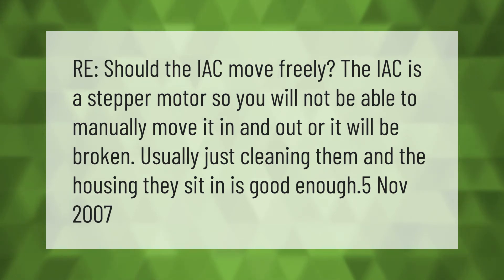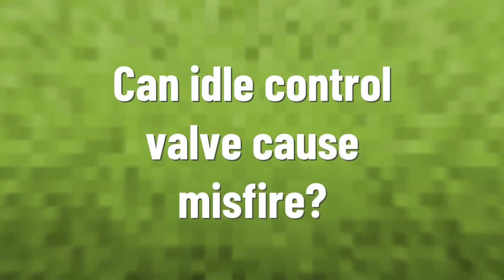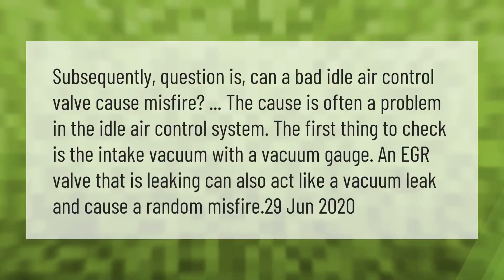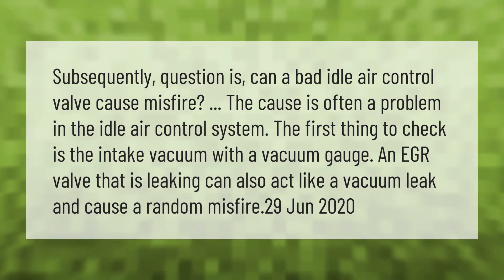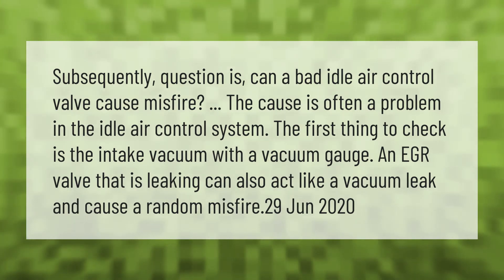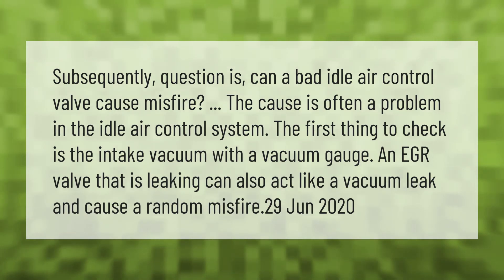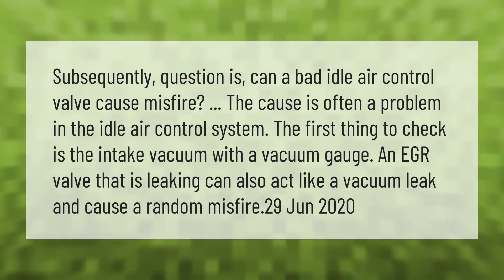Can a bad idle air control valve cause a misfire? The cause is often a problem in the idle air control system.